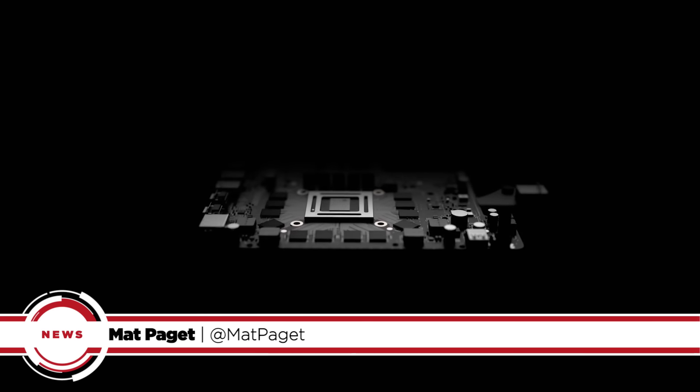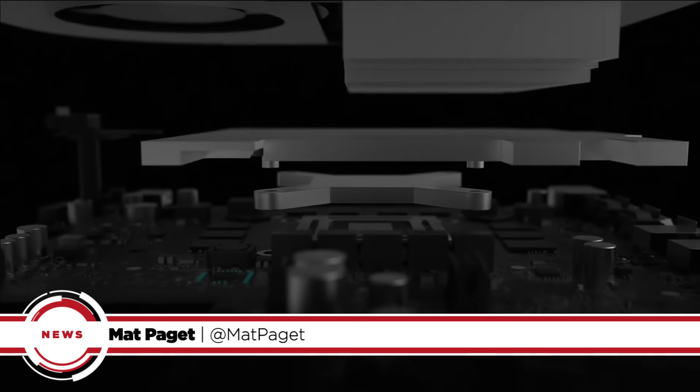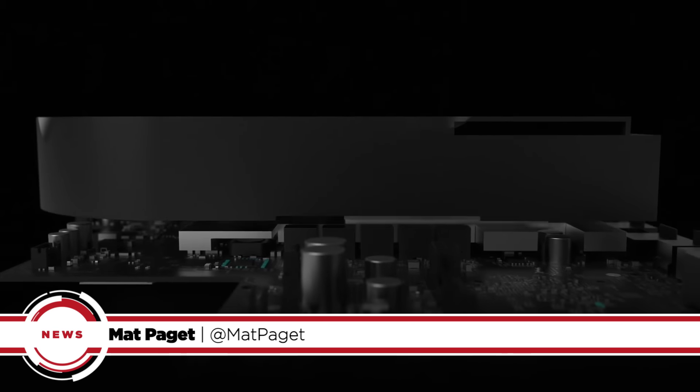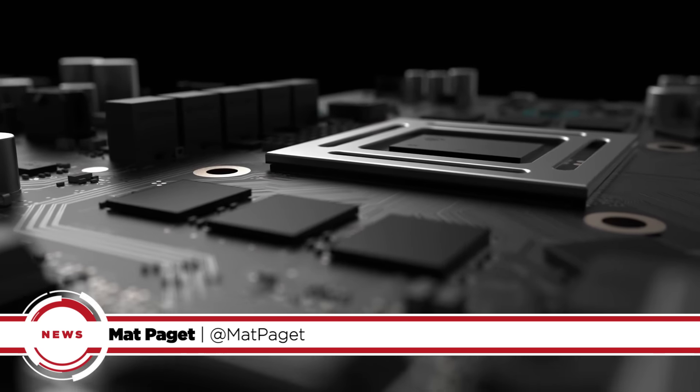Are you excited for an upgraded, more powerful console? Well, then it seems like Project Scorpio is your best bet when it releases later this year. I'm Matt, and this is your GameSpot News Update, complete with 6 teraflops of power.